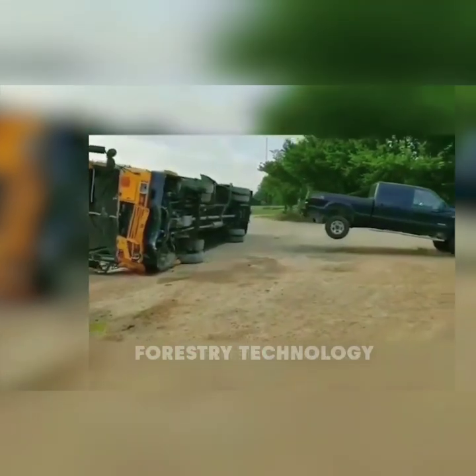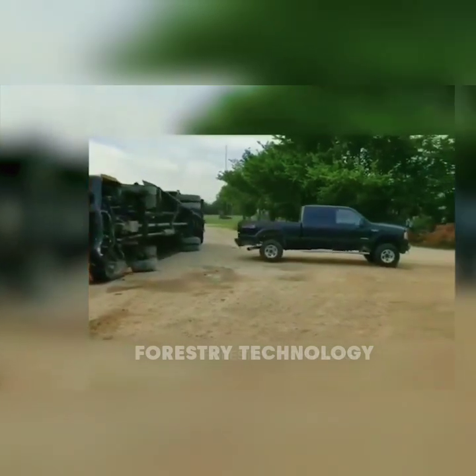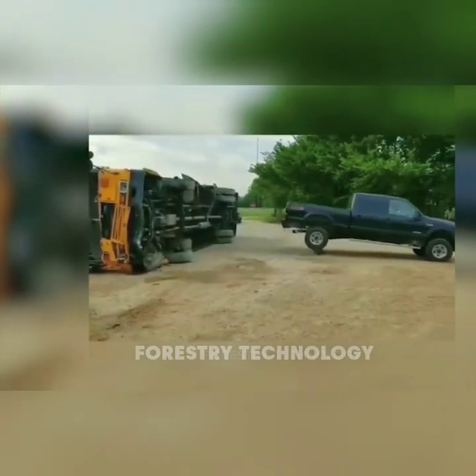As you've probably seen, the guy rescued a bus with his truck. Surely that action demonstrated Ford's superior strength.